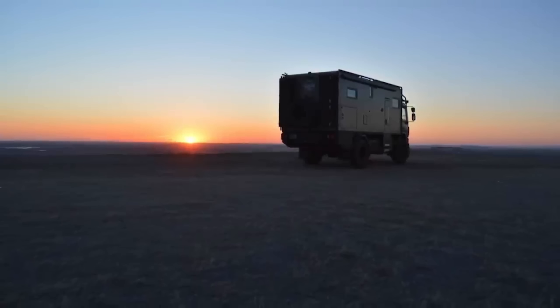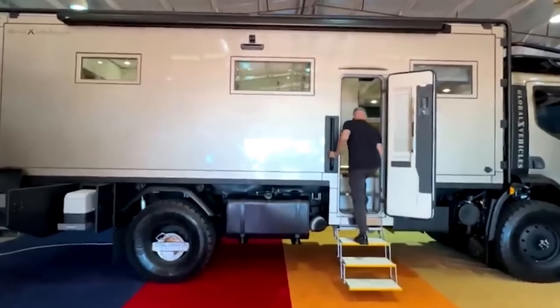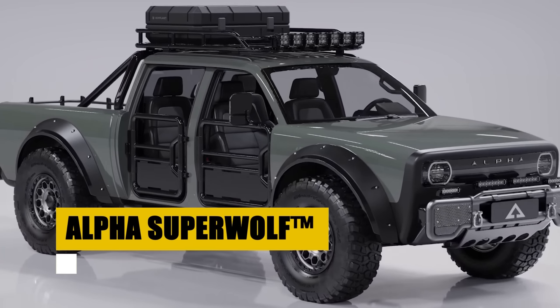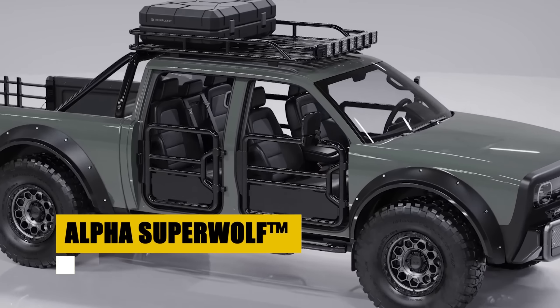Global Expedition Vehicles, GXV, stands as a beacon for adventurers seeking the ultimate in self-sufficient and luxurious exploration. With a legacy that began in 2006, GXV has redefined what it means to travel off-grid, combining rugged capability with unparalleled elegance.